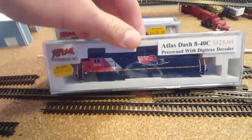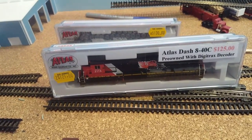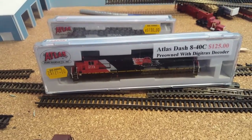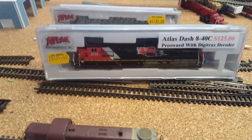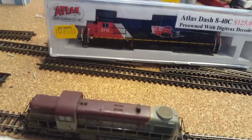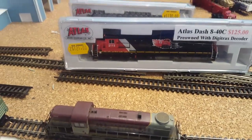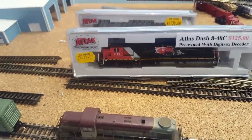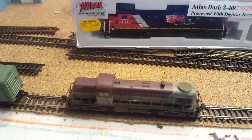The one behind here is the Dash 840C. They have this exact same locomotive at the hobby shop for $130 without DCC. This one has DCC equipped. Neither of them come with sun shades, but that's not a big deal to me.